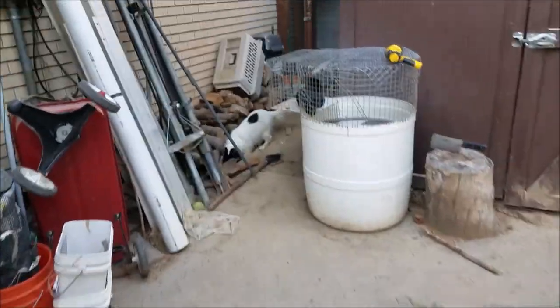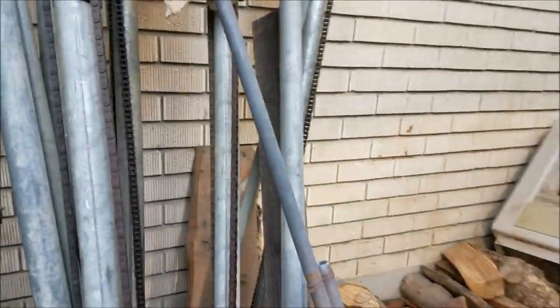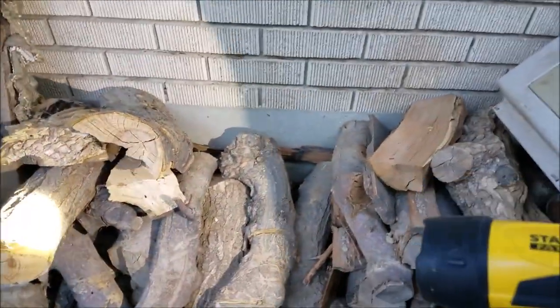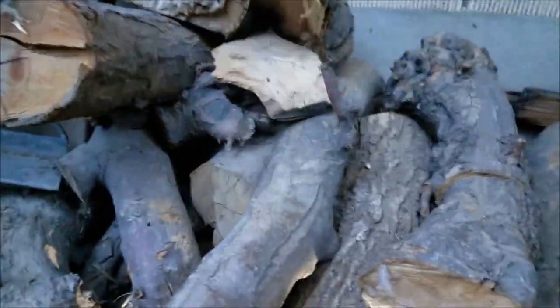There's her buster bunny. Now let's take a look at Neela's big hole. I've got a flashlight here — my handy Stanley Fat Max. Let's take a look. Oh boy.